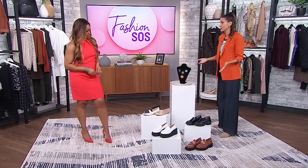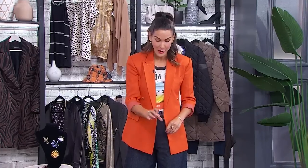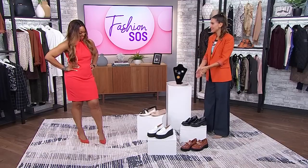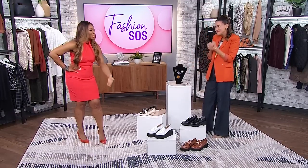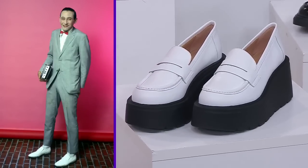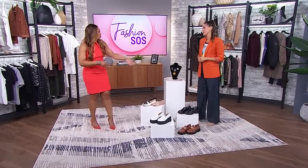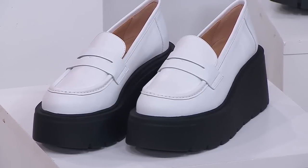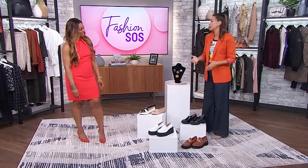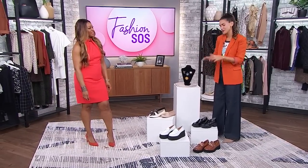A lot of us are looking for a lift but don't want to wear that skinny heel, so the chunky loafer is the solution. We have it in traditional black, a really fun patent leather with statement hardware, and then — I know this might not be for everyone — a platform loafer. We're seeing a lot of this stark contrast with the white body of the shoe and the black sole. I would totally rock those in 2021 with a faux leather legging or a wide-legged jean. It's a really fun way to wear the loafer.